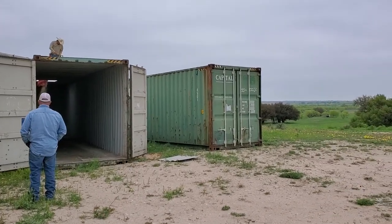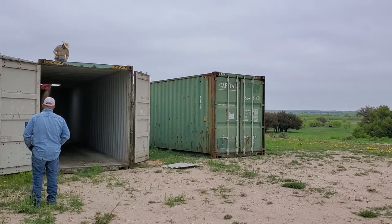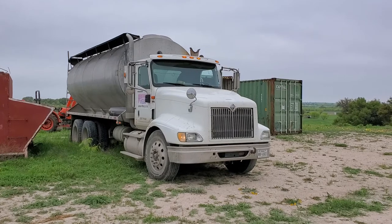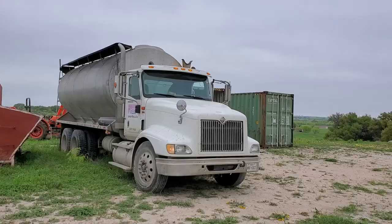We've got these two 40-foot long, 40-foot deep storage containers — we're going to be using them as commodity barns. Today we just have a bobtail; this will carry 15 tons, and he's hauling 12 tons to us.